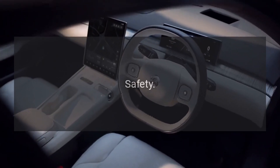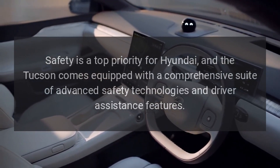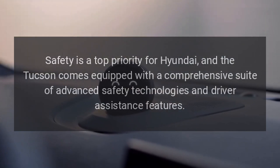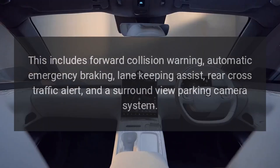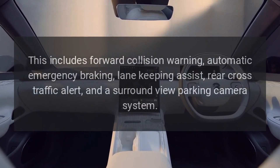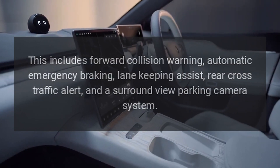Safety. Safety is a top priority for Hyundai, and the Tucson comes equipped with a comprehensive suite of advanced safety technologies and driver assistance features. This includes forward collision warning, automatic emergency braking, lane-keeping assist, rear cross-traffic alert, and a surround-view parking camera system.